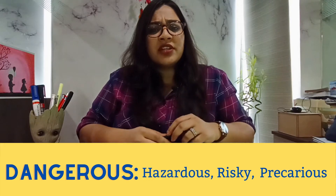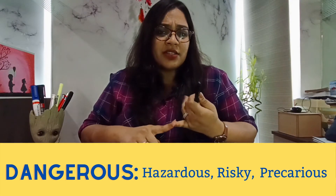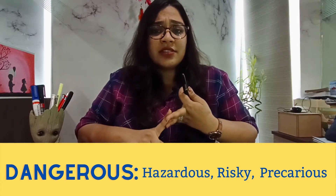Now let me give you an example for 'dangerous.' You can use words like hazardous, risky, or precarious in place of dangerous. For example, we could say that the chemicals produced by XYZ industry have very hazardous effects on the river flowing nearby. This is how you can use synonyms for the word dangerous in any essay topic given to you.